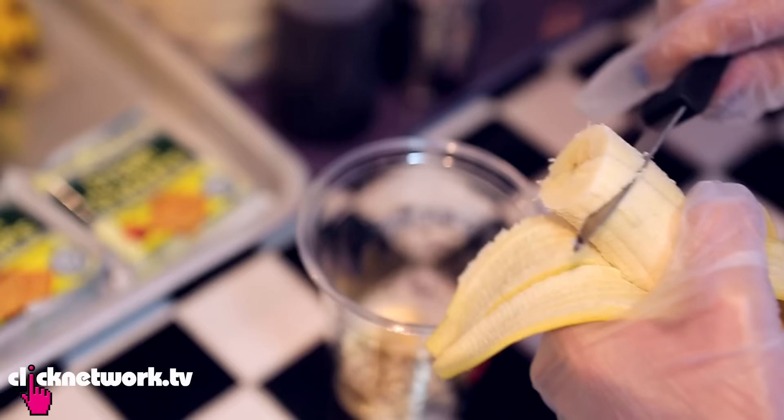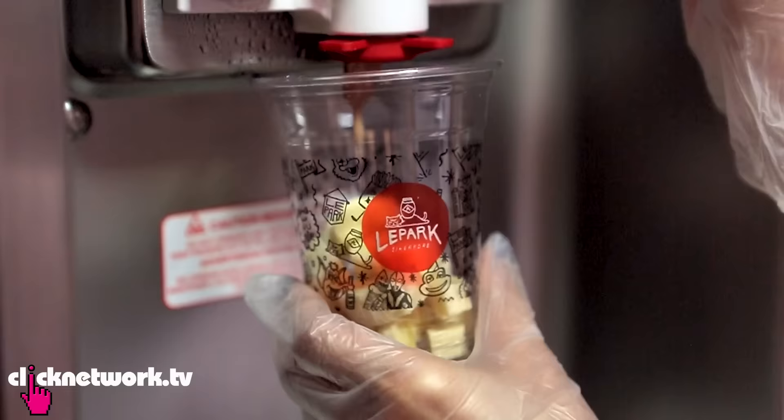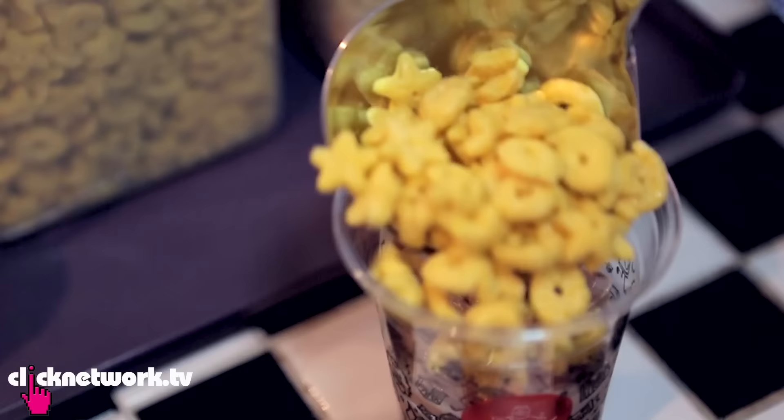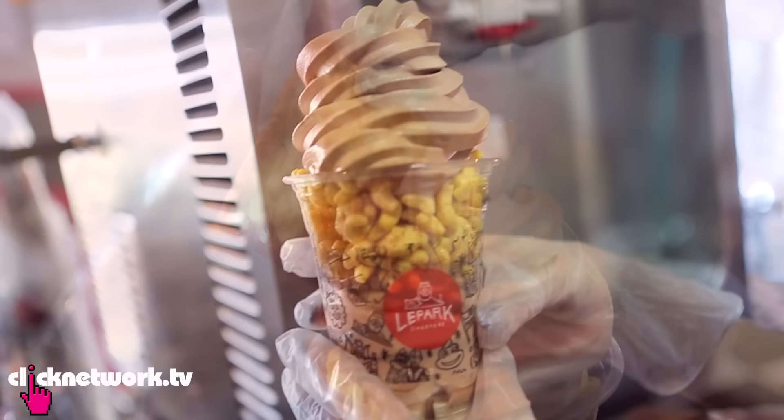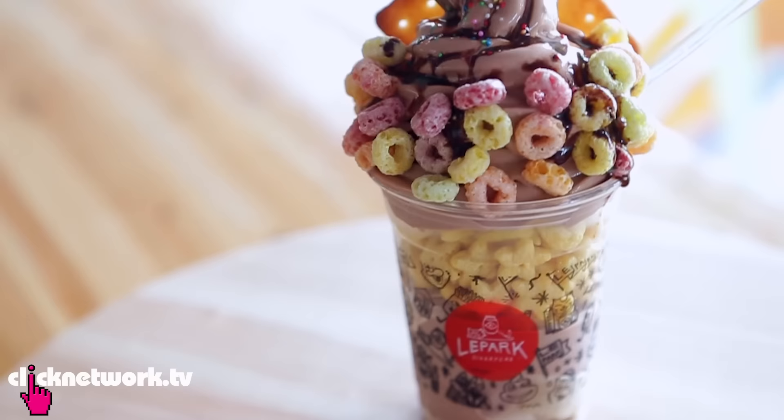I already ate half a bowl already. I think it's time for dessert. This is the Milo Dinosaur soft serve. What's inside? The base is bananas, topped with Milo soft serve ice cream. The second layer is honeycomb, followed by more Milo soft serve, then a very traditional crackle, fruit loops, rainbow sprinkles, and chocolate sauce.